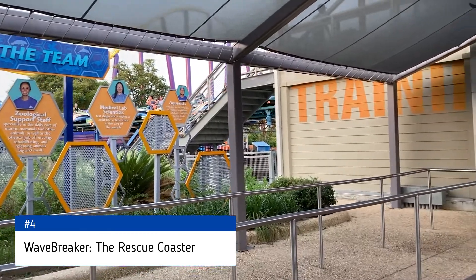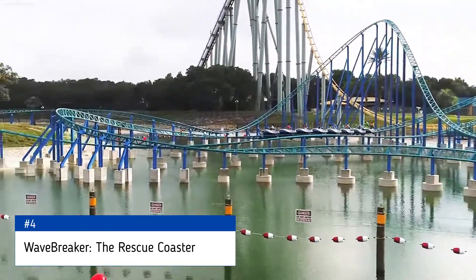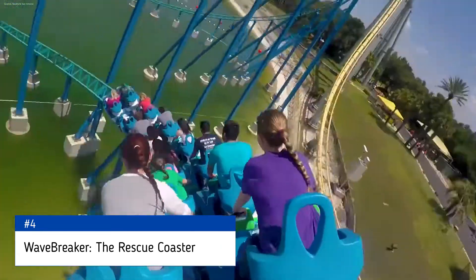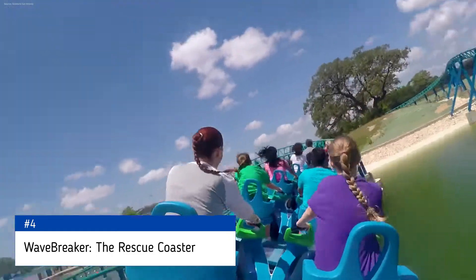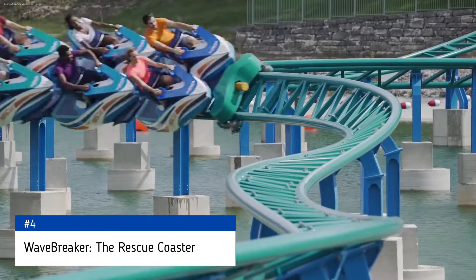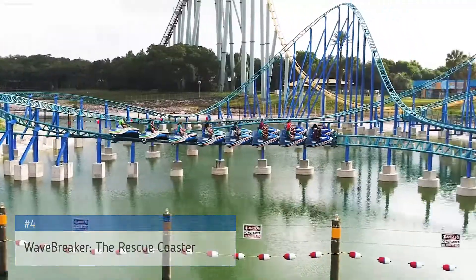Obviously, it's supposed to be a family coaster, so you can't expect anything too crazy. That being said, aside from the two launches and the first hills following, Wavebreaker really doesn't do much either — most of the track is just twists and turns over some water. In comparison to Journey to Atlantis, it is the better roller coaster, and that's why it gets the number 4 spot.